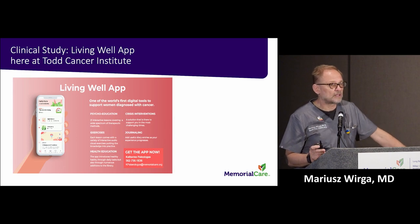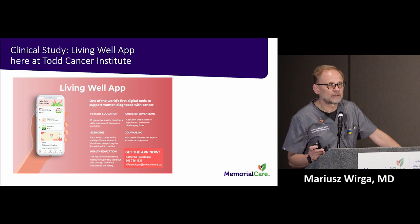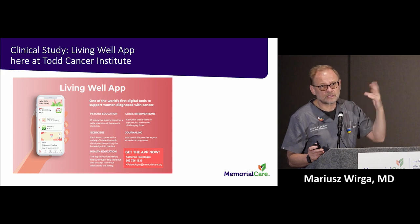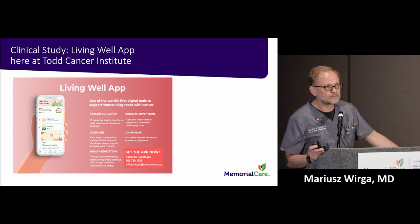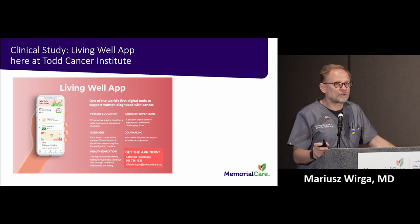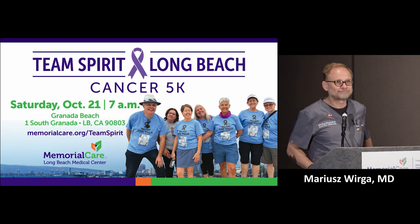The Beat the Odds program has been converted into an app, and we are now conducting a clinical trial on how effective this app is compared to regular psychosocial services available here. Currently the trial is only for women in active treatment — a men's version is coming. Please join us for the Team Spirit Walk. Remember the date: Saturday, October the 21st. Thank you very much.